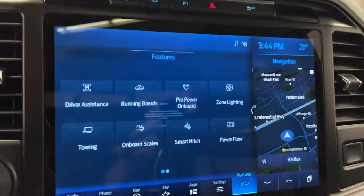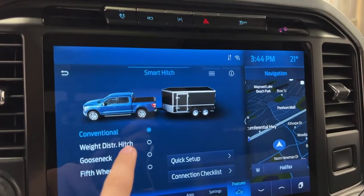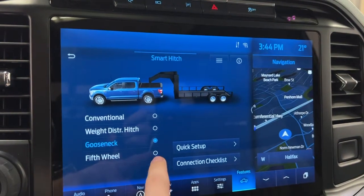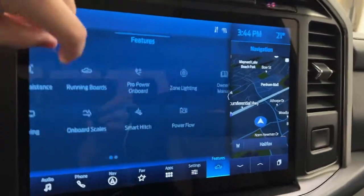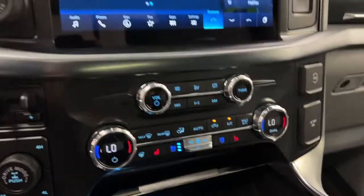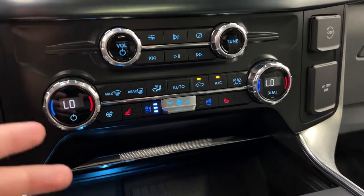The next cool function is smart hitch. You have conventional, weight distribution hitch, gooseneck, and fifth wheel options, plus a quick setup and connection checklist — really neat. There's also an owner's manual in there. Moving to the climate section: heated and cooled seats, heated steering wheel, and dual zone climate for both passenger and driver.